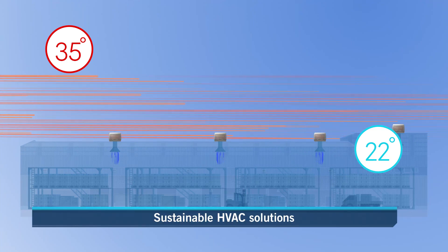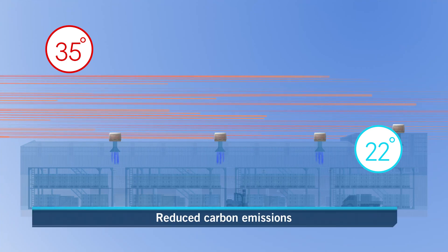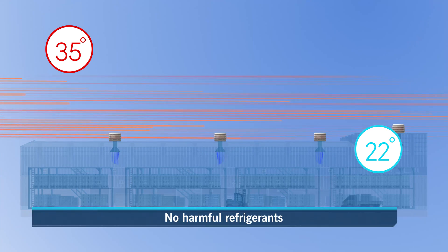This makes Sealy International evaporative coolers the sustainable choice for air conditioning, with reduced running costs, reduced CO2 emissions, and no harmful chemicals.